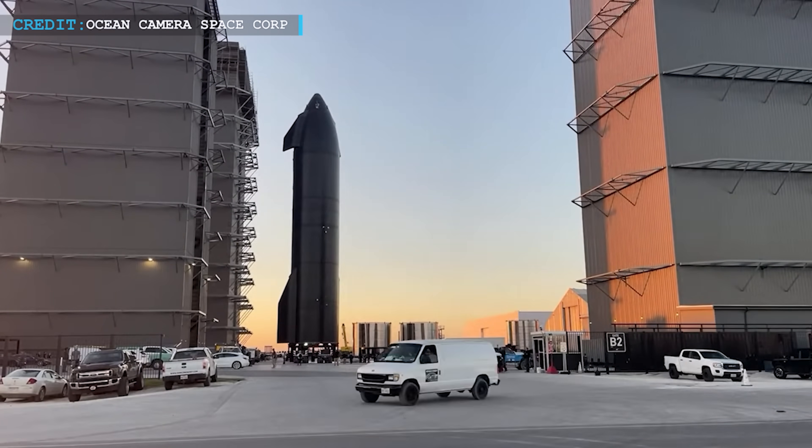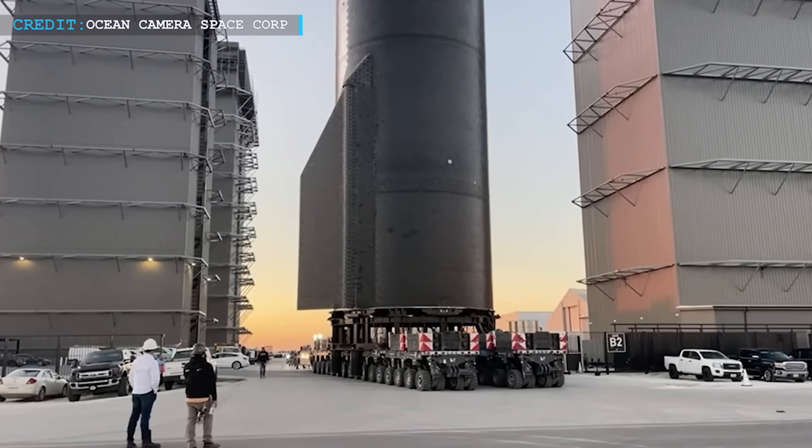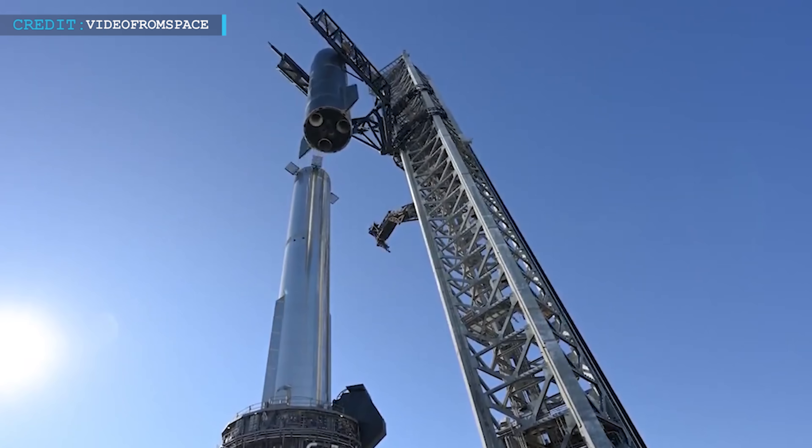Hello friends, glad to have you back. Believe it or not, we have a Starship update for you today, as multiple Starbase developments and a Starlink launch were carried out in less than a day. Let's look into it.